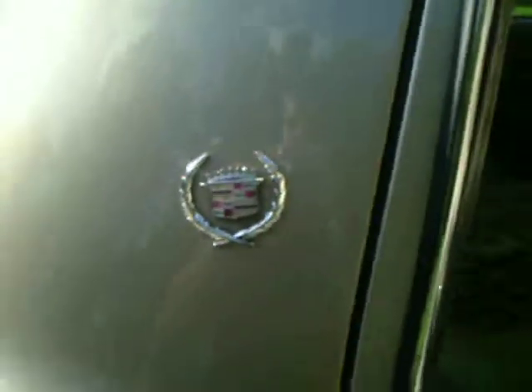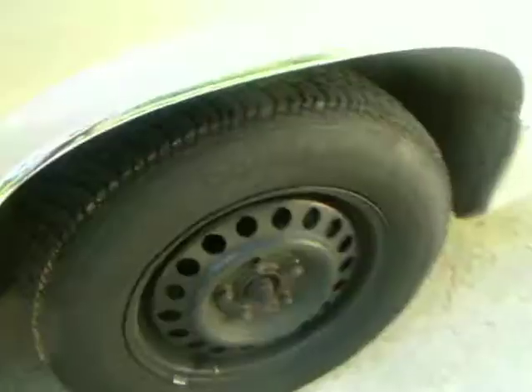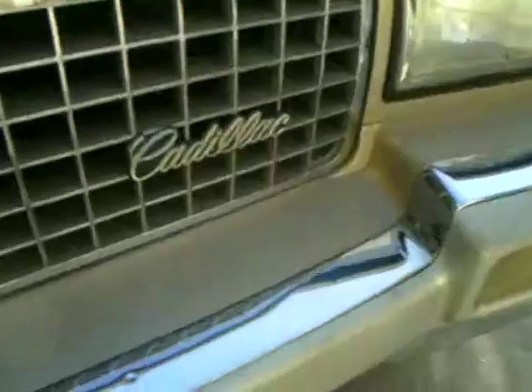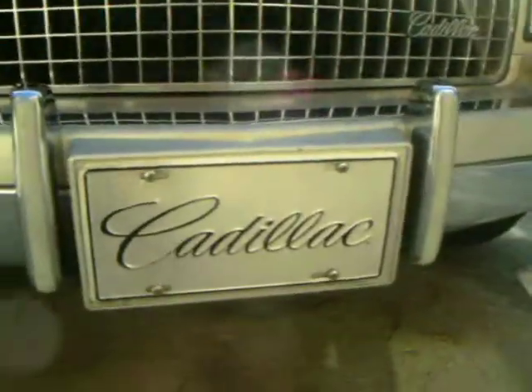Still got the original Cadillac sign and stuff. Still got the Cadillac emblem on the hood. Cadillac plate on the front.